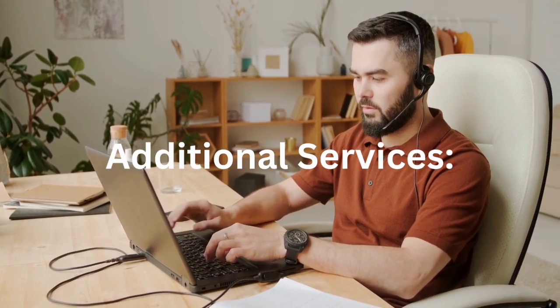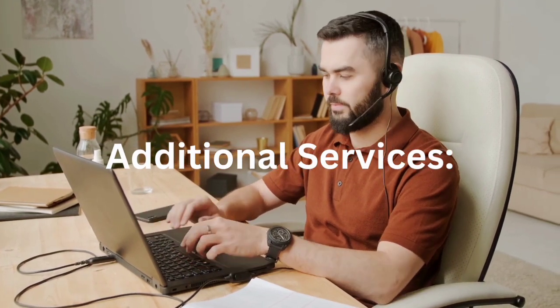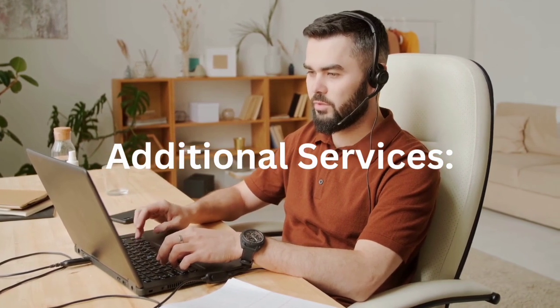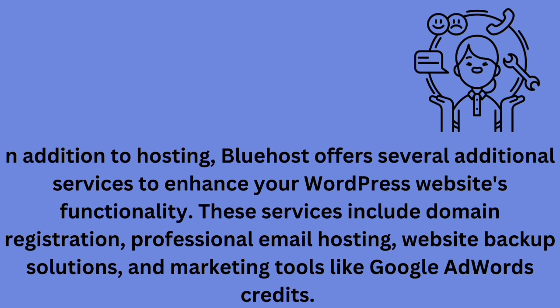Additional services: in addition to hosting, Bluehost offers several additional services to enhance your WordPress website's functionality. These services include domain registration, professional email hosting, website backup solutions, and marketing tools like Google AdWords credits.